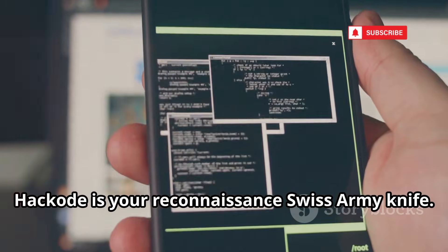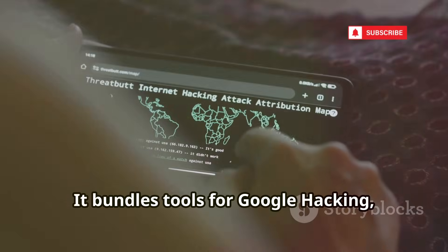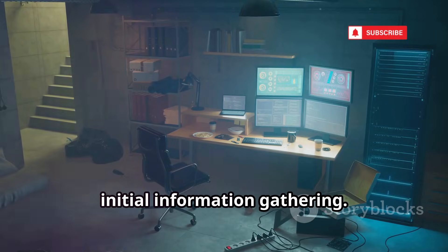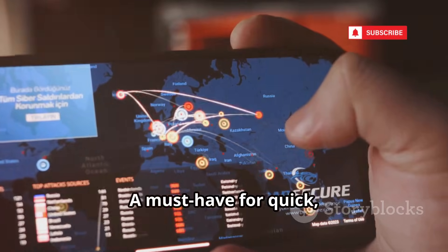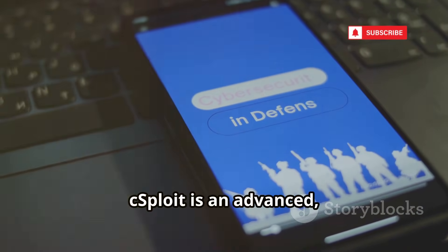Hackode is your reconnaissance Swiss army knife. It bundles tools for Google hacking, WHOIS, DNS lookups, port scanning, and traceroute — everything you need for initial information gathering. Lightweight and fast, Hackode streamlines the recon phase on your phone, making it a must-have for quick, on-the-fly mapping of targets.